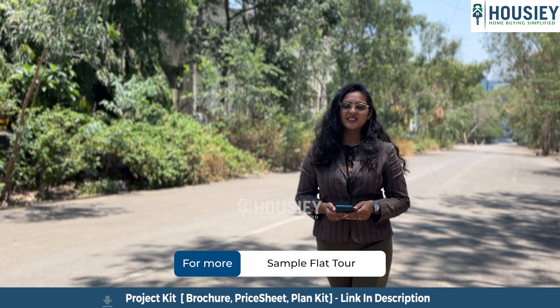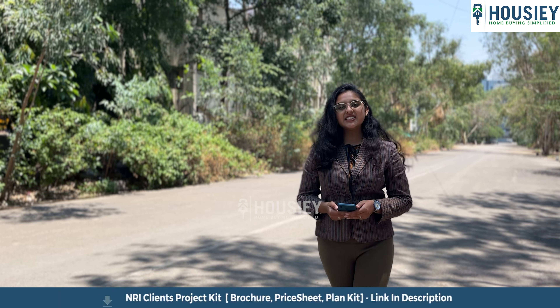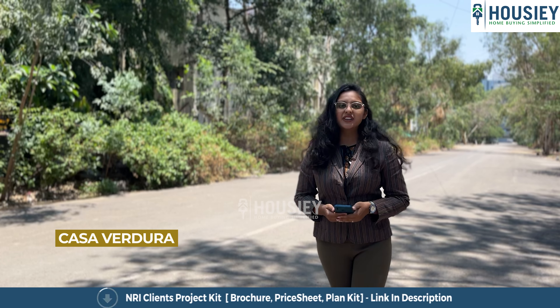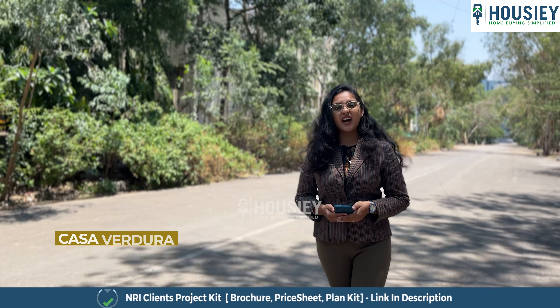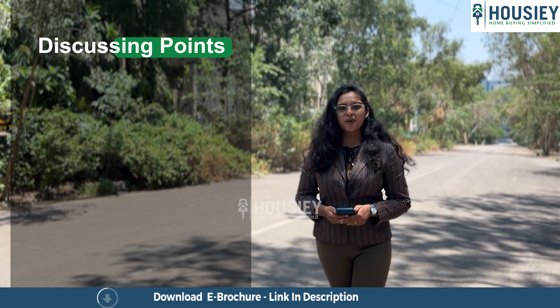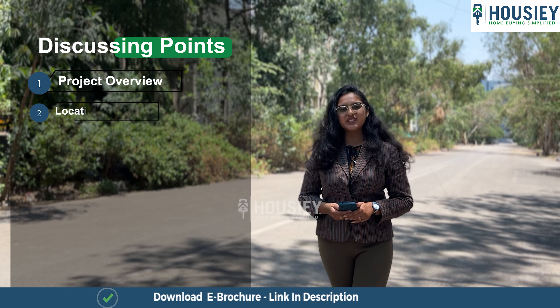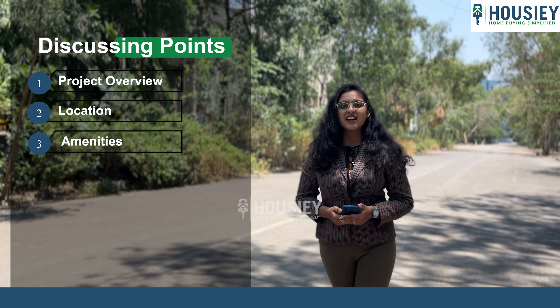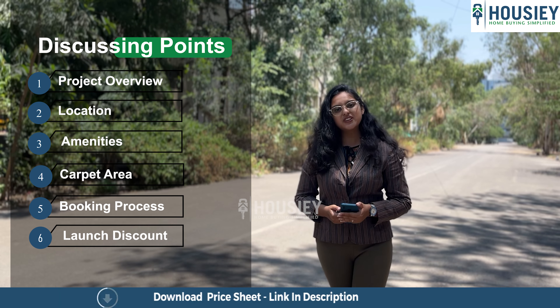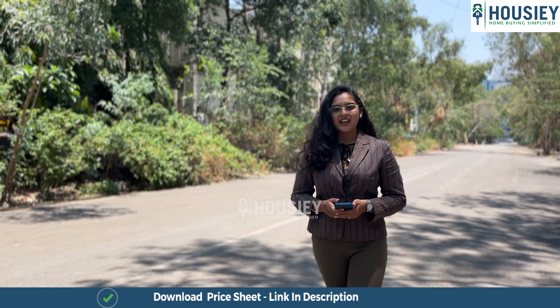Hello everyone and welcome to Howzee. Today we'll be revealing the teaser of Lodha Group's newly launched project named Casa Vardula, which is located on Thane Dombi Valley link road. In this teaser, we will be discussing project overview, location, amenities, carpet area, booking process, launch discount, offers, and many more. So let's start.